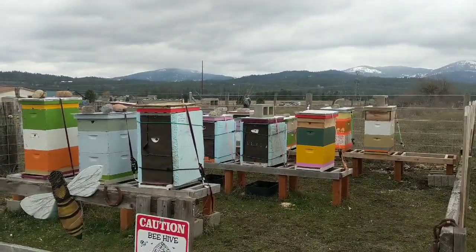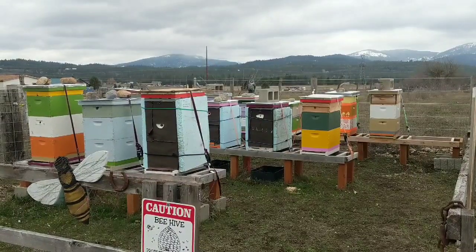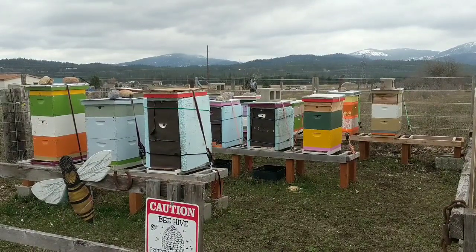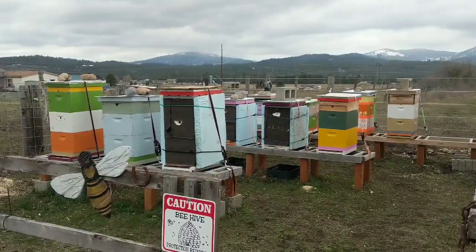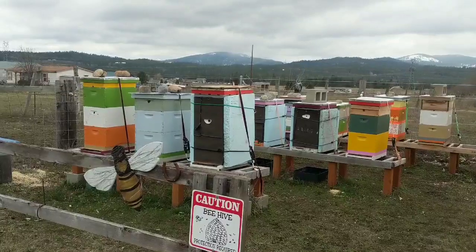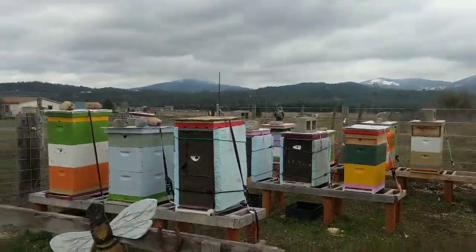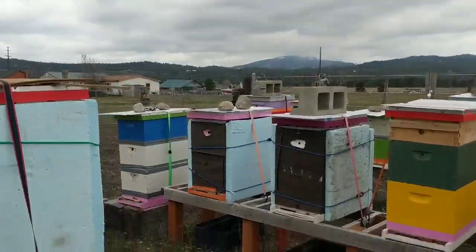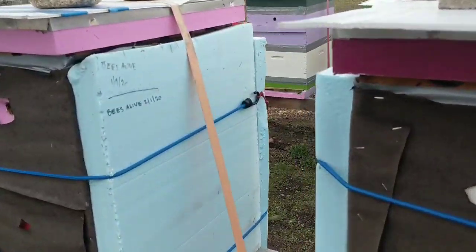Well, here we are out of the bee yard, March 27th, 2020. I have to keep reminding myself that it is still only March. It was beautiful for a while, and this week it's been 20s and 30s at night, gray, and maybe mid-40s during the day. So here we are coming out to do a little bee work and see how everyone's looking.